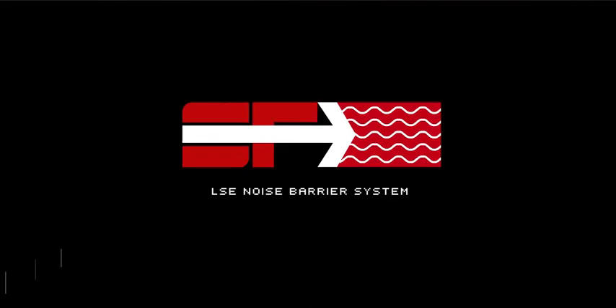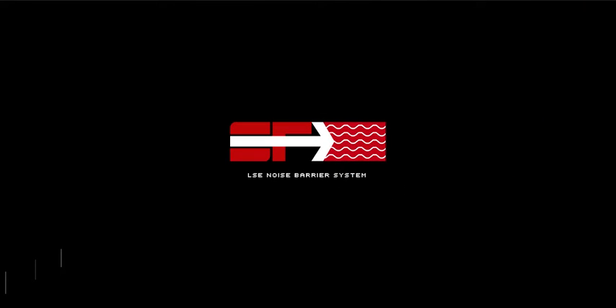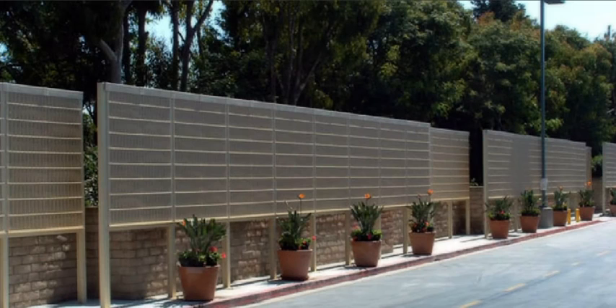If you've heard the difference, you know just how powerful the LSE noise barrier system really is — but what makes it so effective? The proprietary SoundFighter LSE panel, developed exclusively by SoundFighter engineers, is uniquely designed and crafted to provide the world's most effective absorption technology.